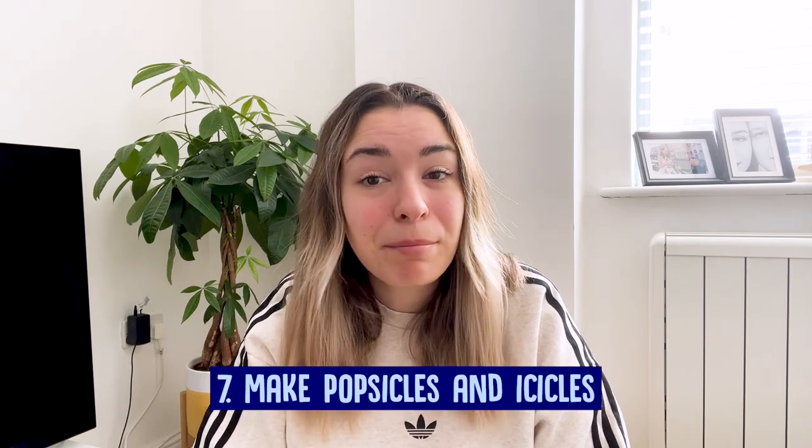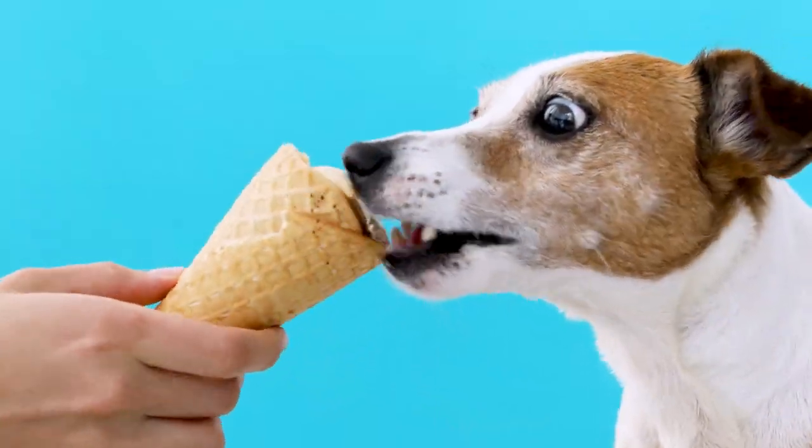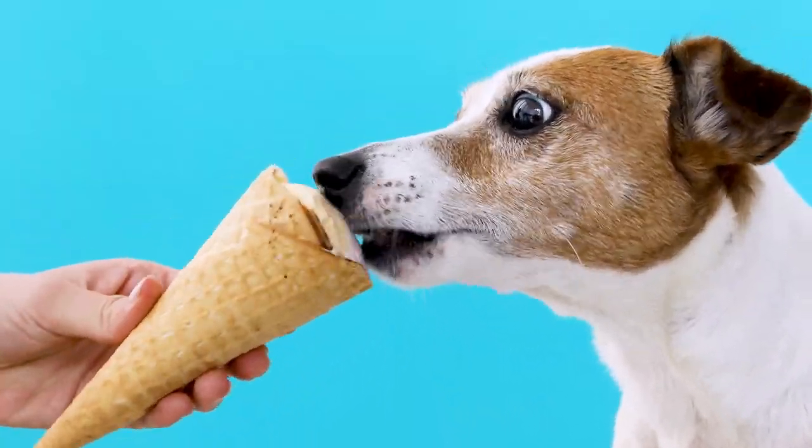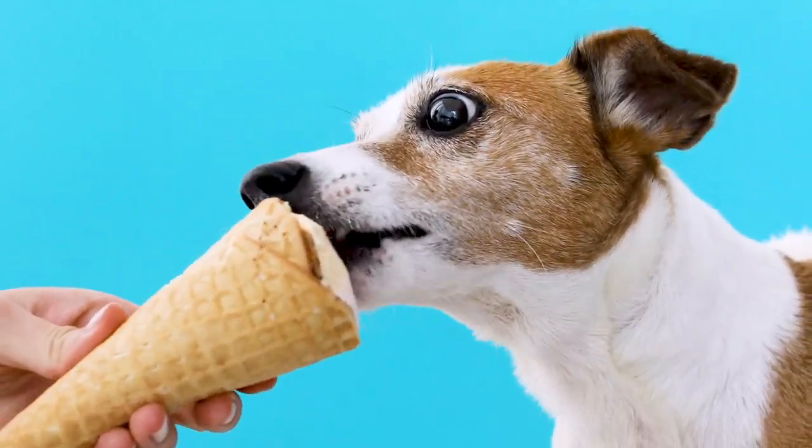Make popsicles and icicles. In my own experience, dogs are willing to enjoy a popsicle or frozen juice bar. If your dog doesn't like fruit flavors, consider making frozen bars with plain water and a touch of beef bouillon. Not my favorite, but your dog may love them.